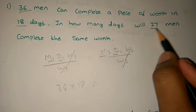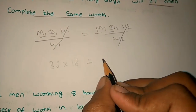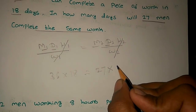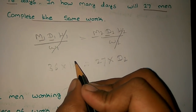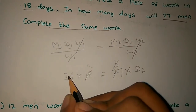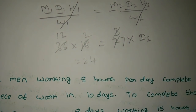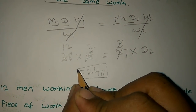Now, we have 36 men completing the work in 18 days. We need to remove one piece of work and complete it. We will see how many days — let's add D to D. Now, if you cancel it... the answer is 24. We can do it in 24 days.